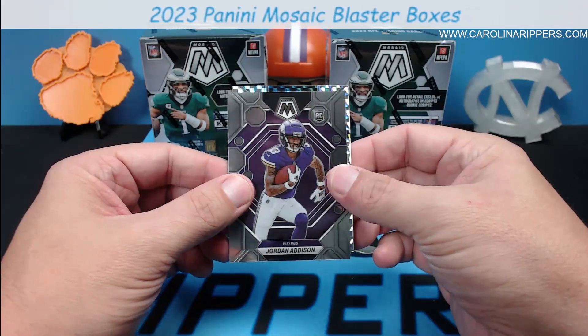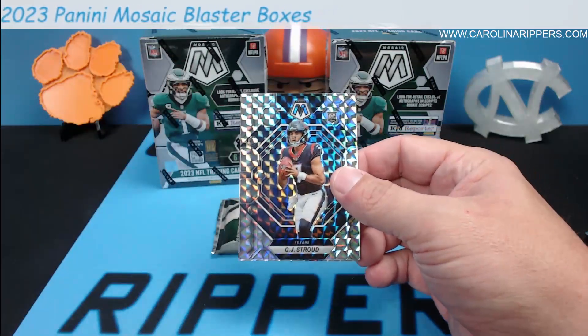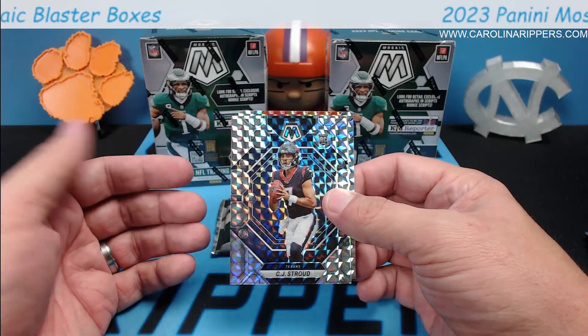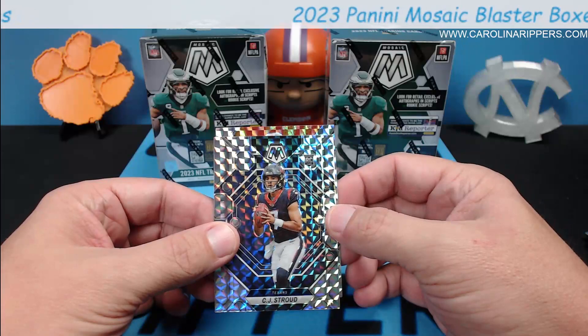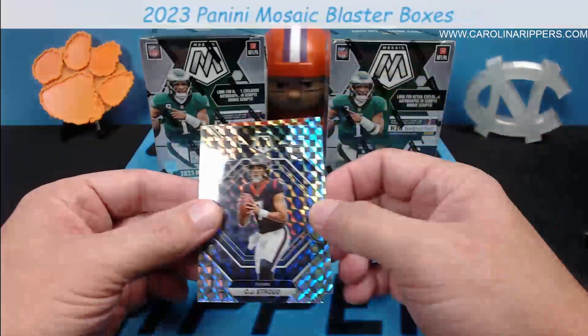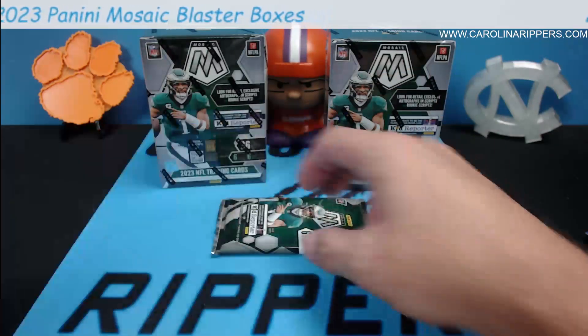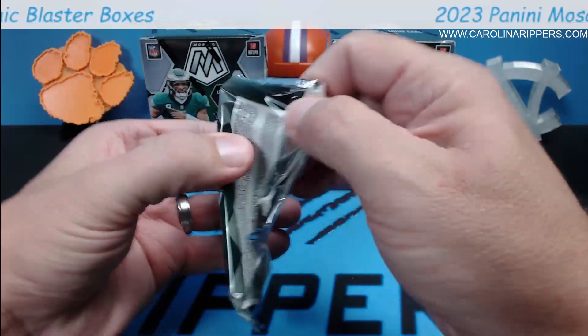Jalen Waddle, Jordan Addison — man we're getting some good rookies. I asked for base rookies and we've gotten three so far. And another CJ Stroud — are you joking? That's crazy. Thunder Lane is going to be Nick Chubb — hope he gets better soon. Two base rookie parallels of CJ Stroud — that's an amazing first blaster.